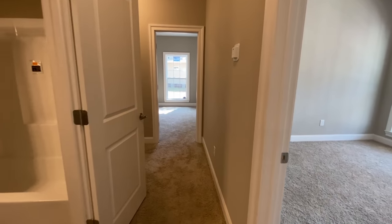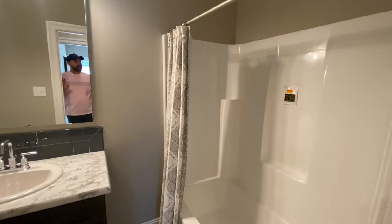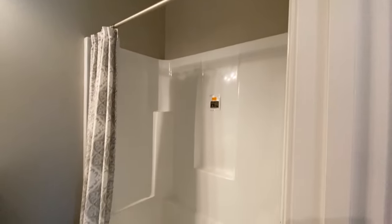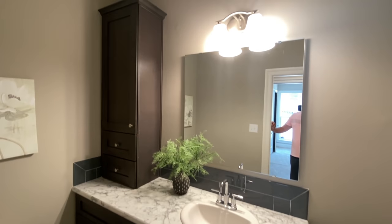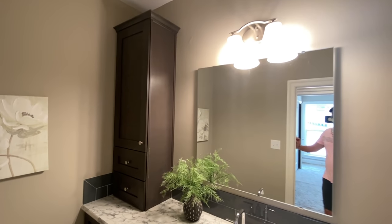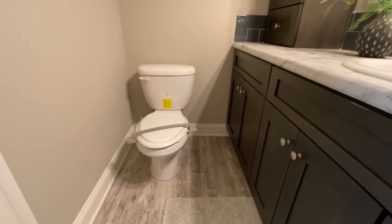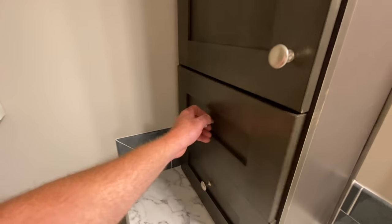Now in all of these homes, if you don't like the carpet, all that stuff can be changed out - if you wanted to put in some vinyl flooring, that is something you can do as well. This is your second bathroom - it's got the single vanity and the toilet. Perfect size if you've got a couple of kids.